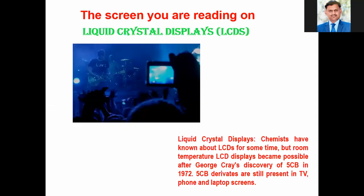The most important discovery of the last century was LCD screens, as we are using mobiles, TVs, cell phones, computers, laptops, Android mobiles, and tablets. The screen you are reading on is an LCD — liquid crystal display. Chemists knew about LCDs for some time, but room-temperature LCD displays became practical after George Gray's discovery of 5CB in 1972. These 5CB derivatives are still present in TV, phone, and laptop screens. The era has now totally changed from LCD to LED.